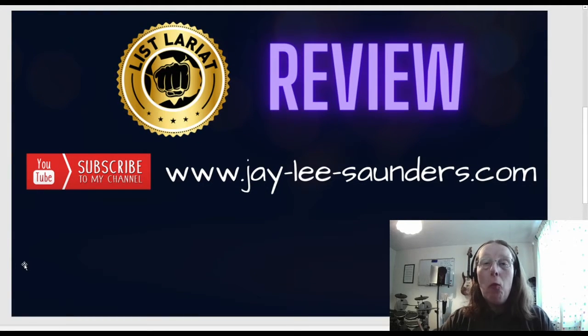What's up everyone, it's Jaylee here, and welcome to my review of List Lariat. Before we actually go through and show you what List Lariat is all about, please do subscribe to my YouTube channel, which you can do by hitting the subscribe button just below this video, and it should be appearing just above my head towards the end of this video. Also, please do visit my website at j-lee-saunders.com where you can get some extra bonuses, some free training, and also see some other product reviews I do.